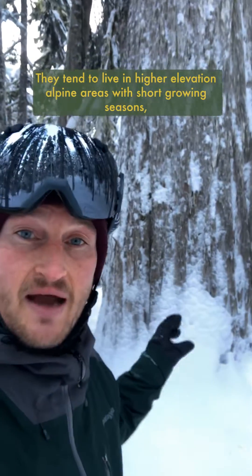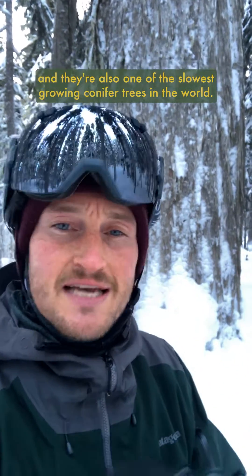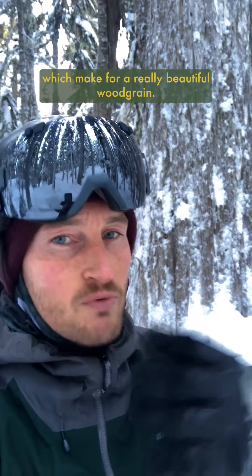They tend to live in higher elevation alpine areas with short growing seasons, and they're also one of the slowest growing conifer trees in the world, so big old ones like this one here can live for over 2,000 years and will have really tightly packed rings, which makes for really beautiful wood grain.